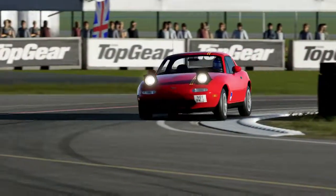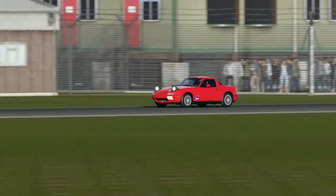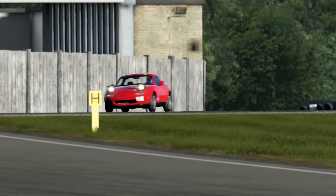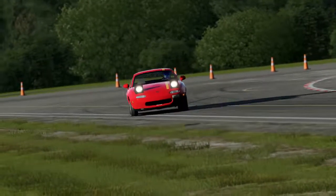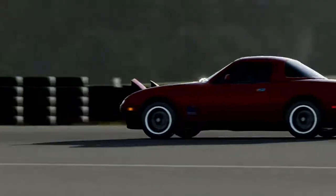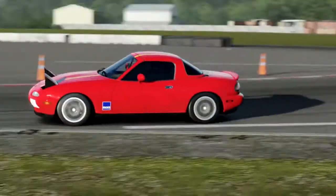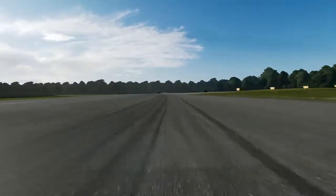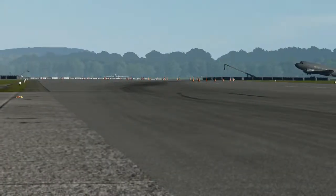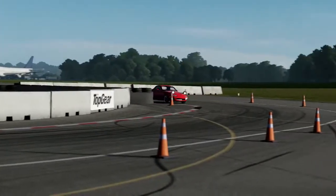Last but by no means least, ladies and gentlemen, our bonus track — the Top Gear Aerodrome. Just like with the NA1, the Gutless Bastard was a very, very fun experience around this track. I thoroughly enjoyed it. The lap time the Gutless Bastard had to beat was 1 minute 34.306 seconds, and the Gutless Bastard did it in 1 minute 33.579 seconds — about 8 tenths of a second quicker than its open-top brother. That was all the Gutless Bastard could manage around the Top Gear Aerodrome.